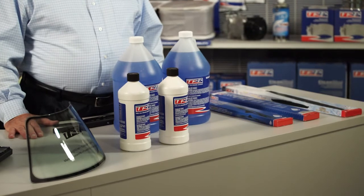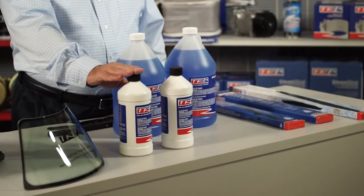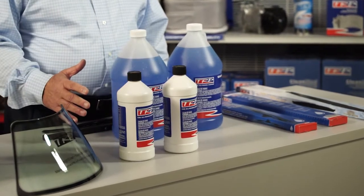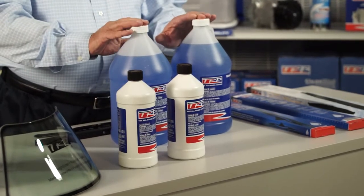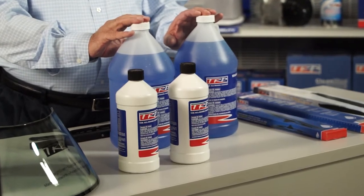The TRP windshield wash program offers a variety of ways to purchase. They have a 32-ounce jug that's concentrated, and also a 55-gallon drum that's concentrated. In the pre-mix, we have gallon jugs available. These range in temperatures from 32 degrees Fahrenheit to minus 30 degrees Fahrenheit.